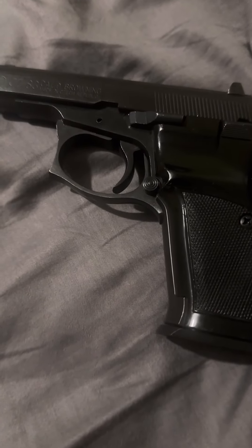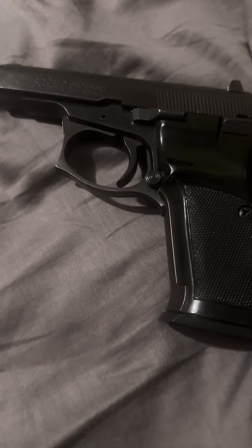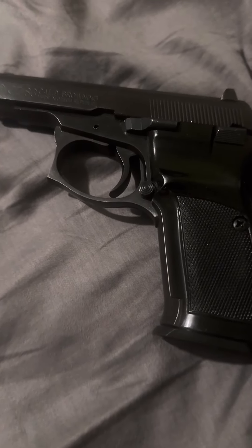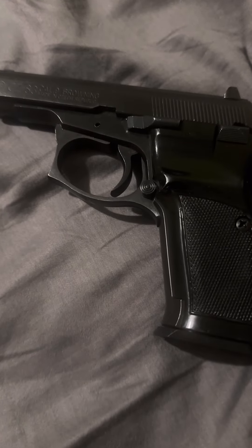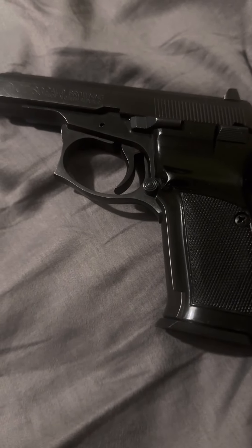I was curious if anybody here might know what this sells for at retail now. This one has been gently used and well taken care of. Would I appreciate any guidance or advice? Thank you all, and let's keep supporting the Second Amendment — it is a constitutional right.